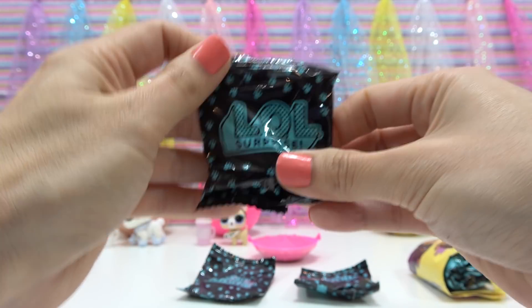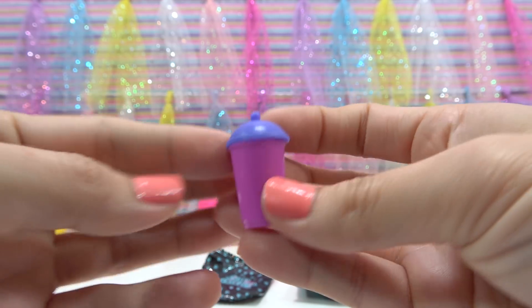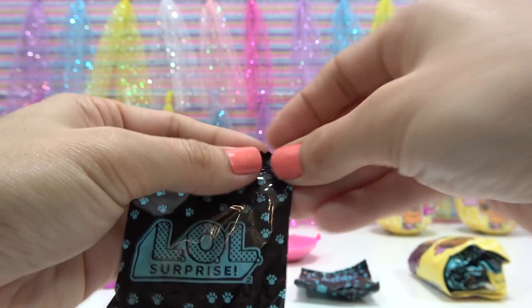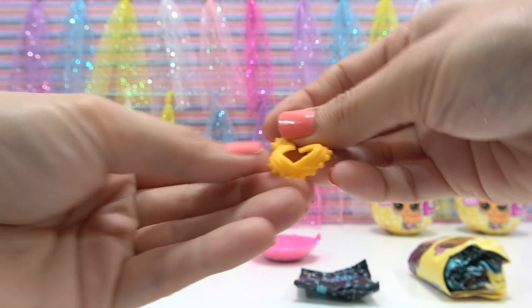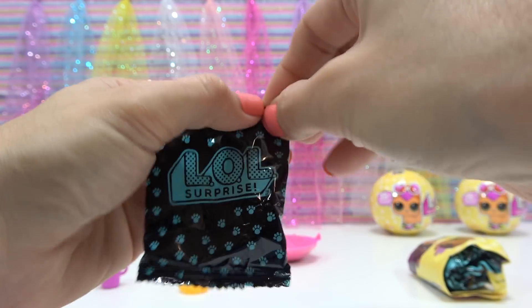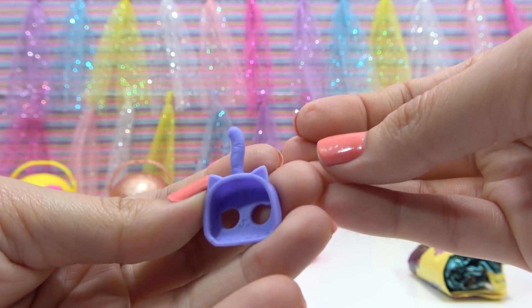First up, our bottle — yay, it's a new one! It's either pink and purple or two kinds of purple. Next, our accessory — this looks like a scarf. And our scooper — it's a kitty one! This is the first kitty one I've got.